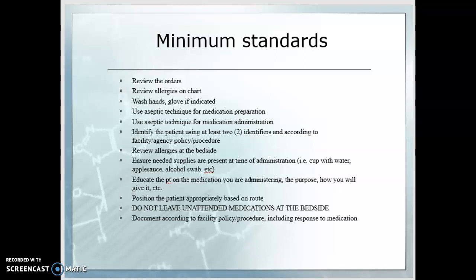These are the very minimum standards for administering medications. We always review the orders and allergies on the chart. We wash our hands and glove if indicated. We use aseptic technique for both medication preparation and administration. Always identify the patient using at least two identifiers according to your facility's policy. Review allergies again at the bedside — make sure the patient is not allergic to any component in a combination drug. Ensure needed supplies are present at the time of administration, such as a cup of water or applesauce, so you do not have to leave the room with the medication. Educate the patient on the medication — know its purpose, how you'll give it, and what it's for. Be prepared for their questions. Position the patient appropriately based on the route, and never leave unattended medications at the bedside.